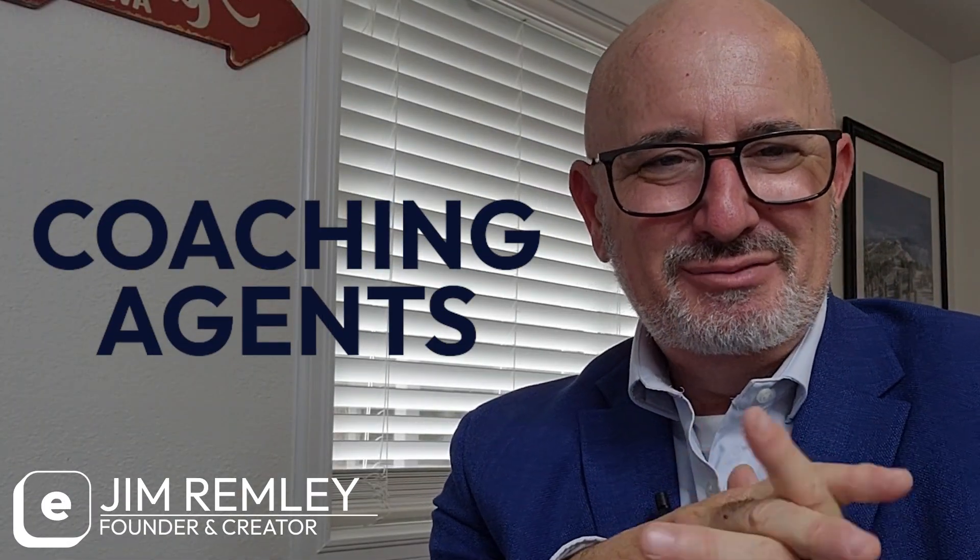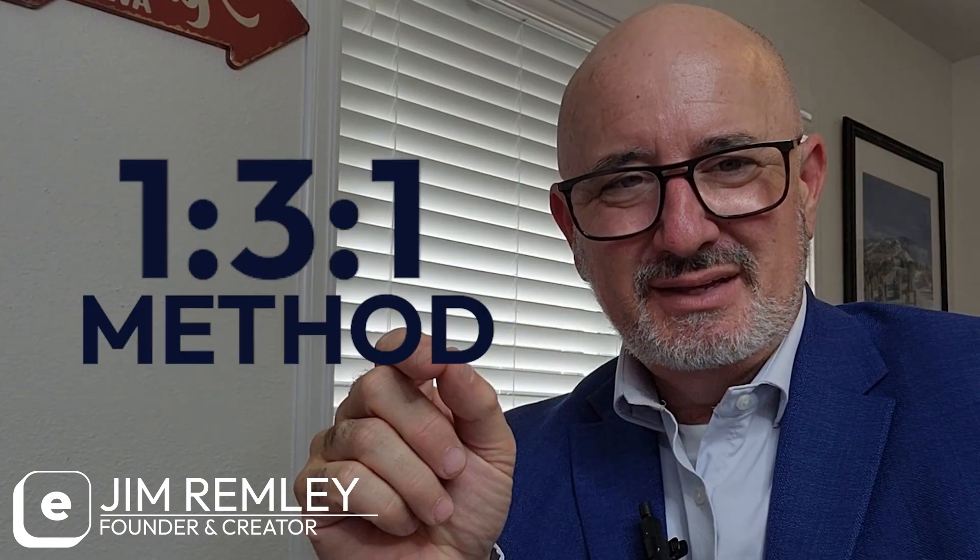If you're coaching agents as part of your real estate brokerage or your team, which we all are doing all the time, one of the best methods I was taught was to use the one-three-one method.